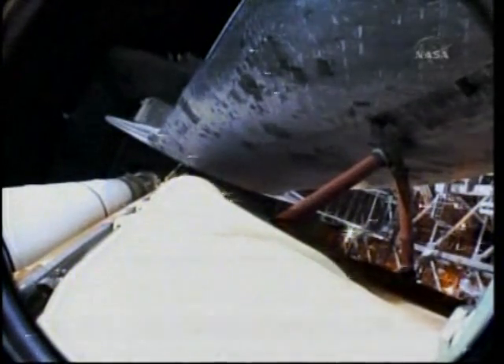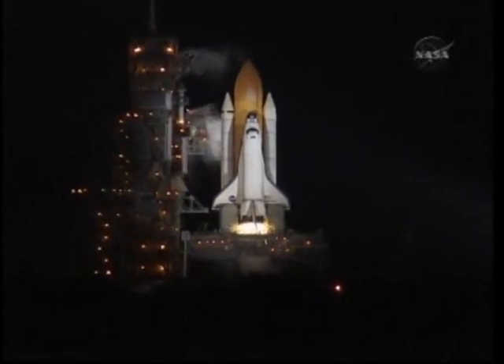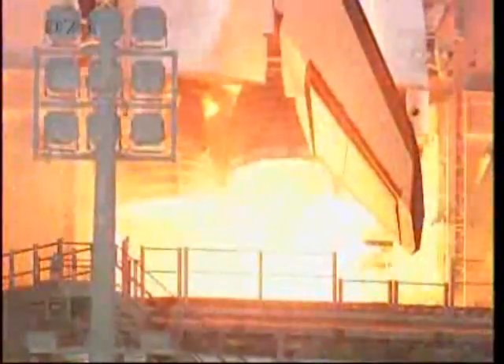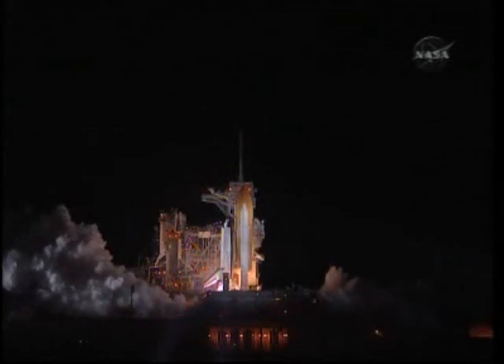T-minus 16 seconds — the sound suppression water system has been activated. T-minus 10, 9, 8, 7, 6, 5 — we have go for main engine start — 2, 1, and booster ignition.